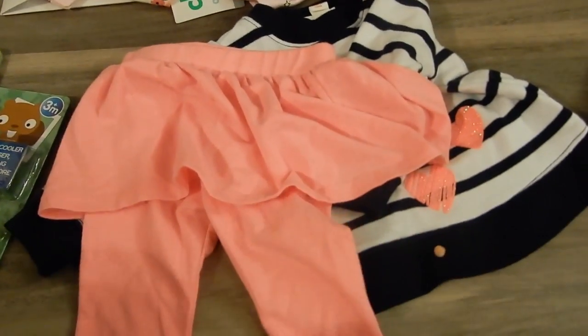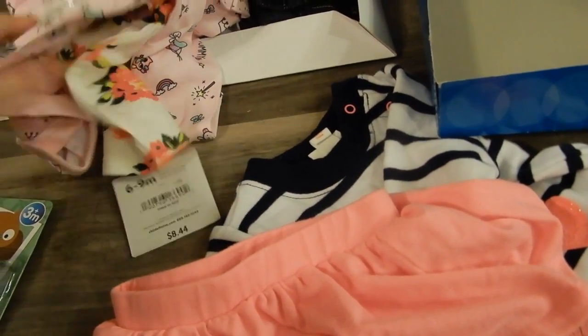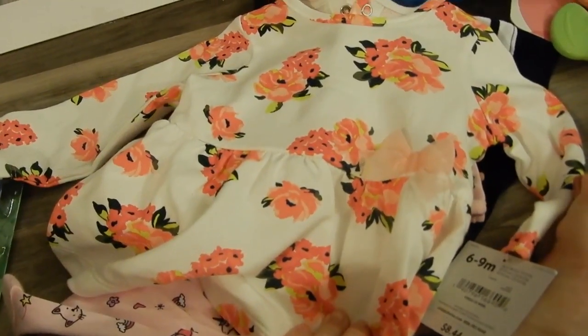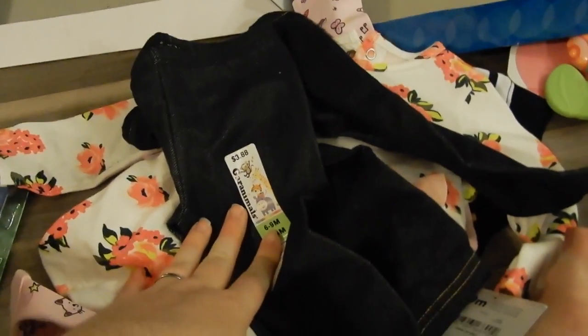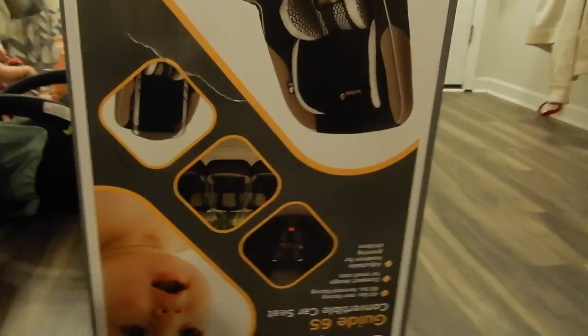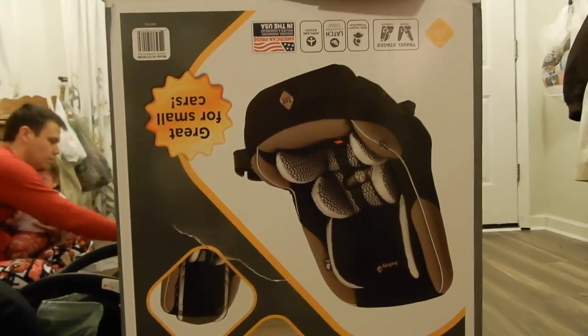She got a couple of outfits — a little sweatshirt with pants, though I think I accidentally got six-to-nine month. She got a onesie I thought was three-to-six but it wasn't — I thought it was super cute — plus a little shirt and two pairs of pants. The big gift is a brand new car seat: the Safety First Guide 65 convertible car seat. Yes, it's upside down, but you get the drift!